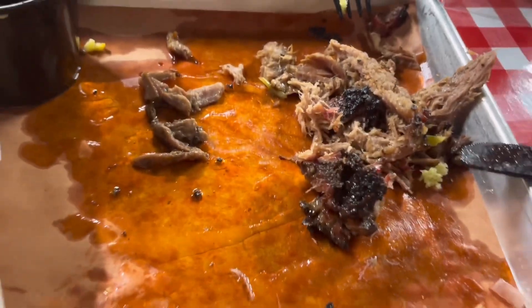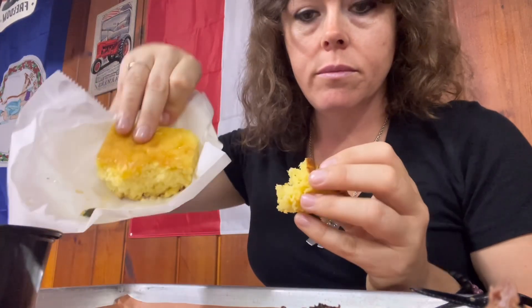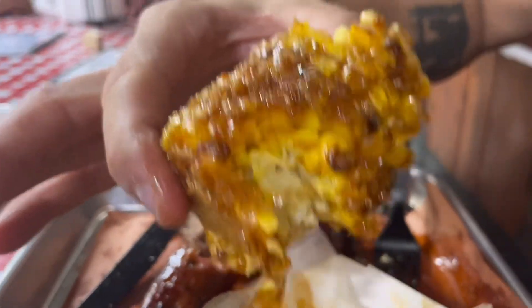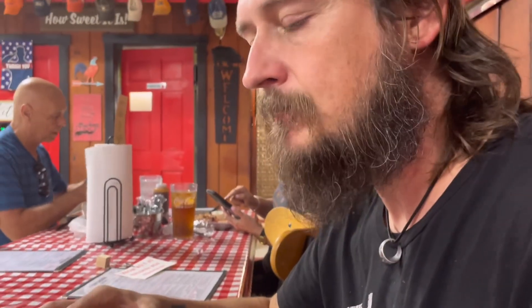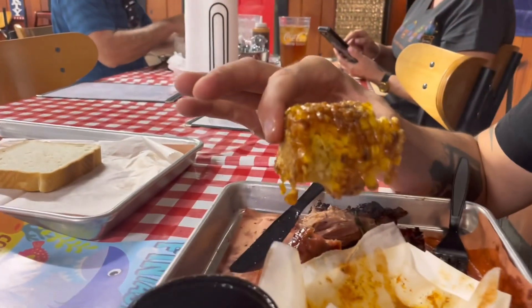This is a barbecue place where you actually get full. I still have my whole tray of cornbread. It's literally like eating buttered popcorn. Oh, that's wonderful. It looks good.